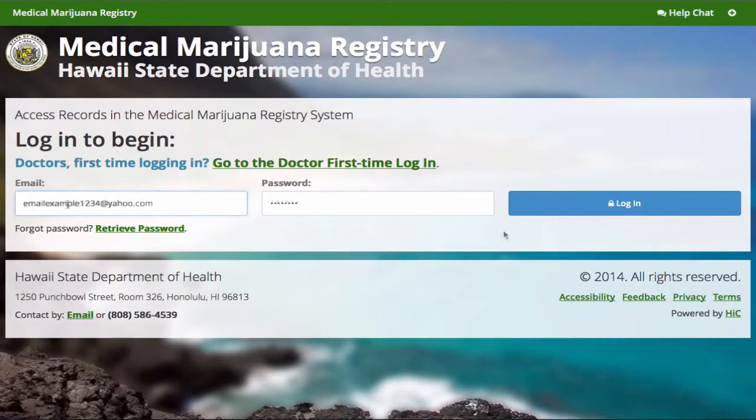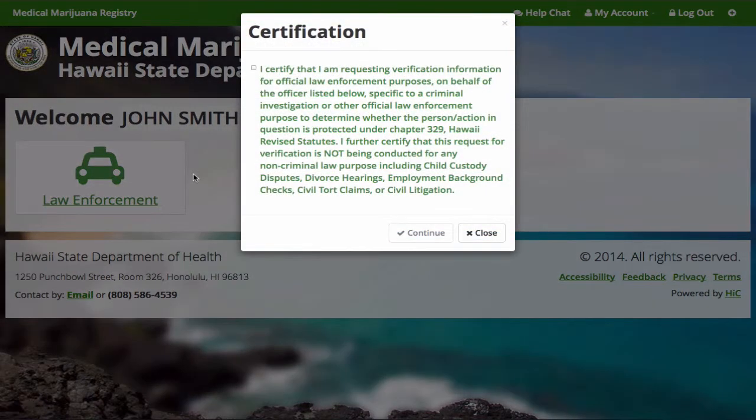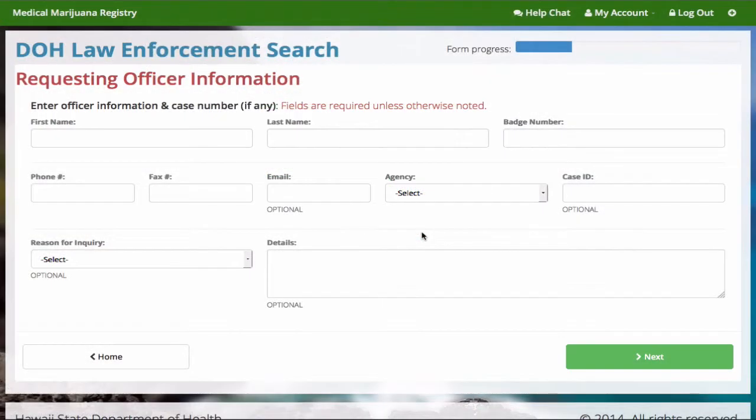To begin, login using your eHawaii.gov account. The following steps must be completed for each verification conducted. Select Law Enforcement. The designated officer must certify that this search is for a criminal investigation or another official law enforcement purpose.